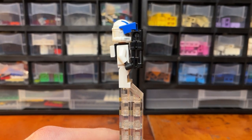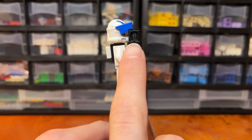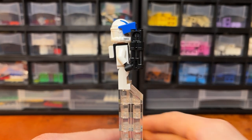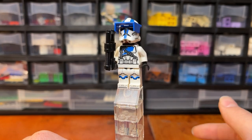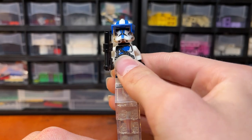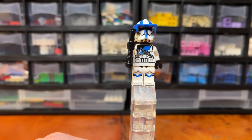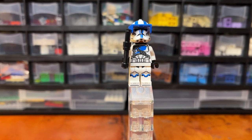The last thing to talk about with this minifigure is its weapon. You get that nice weapon piece with the binoculars as kind of like a barrel extension. Overall, I would say this is probably my favorite minifigure in this set. I just think it's wonderfully printed and has a lot of nice details.